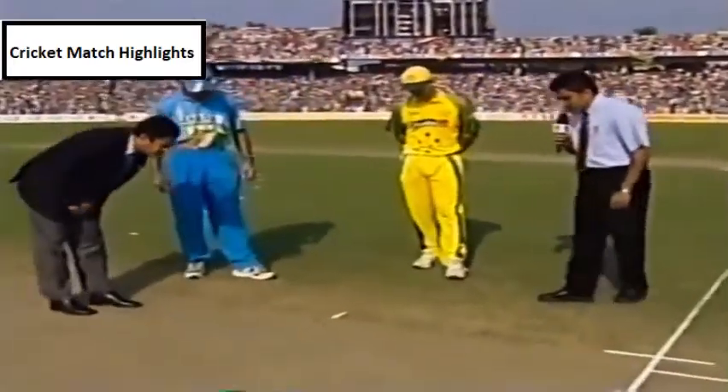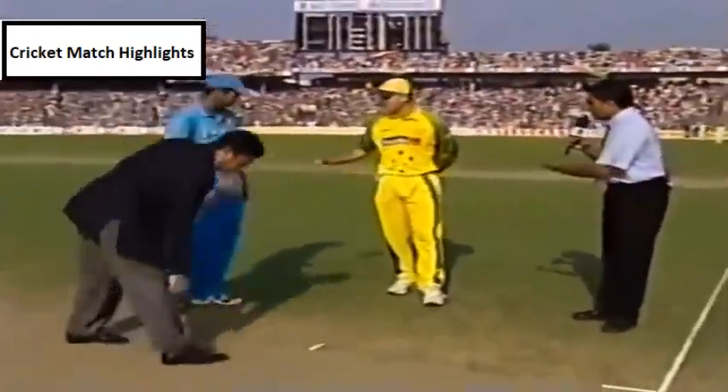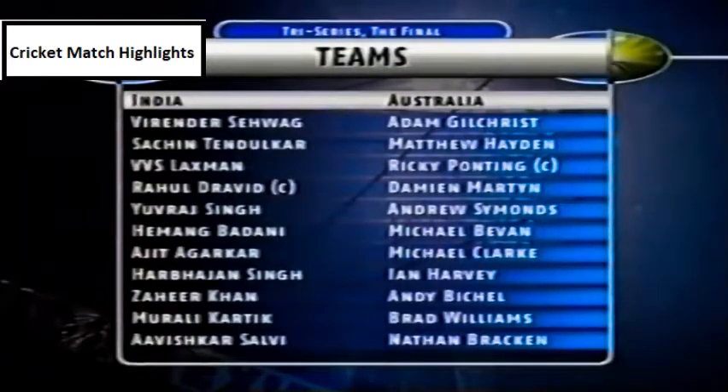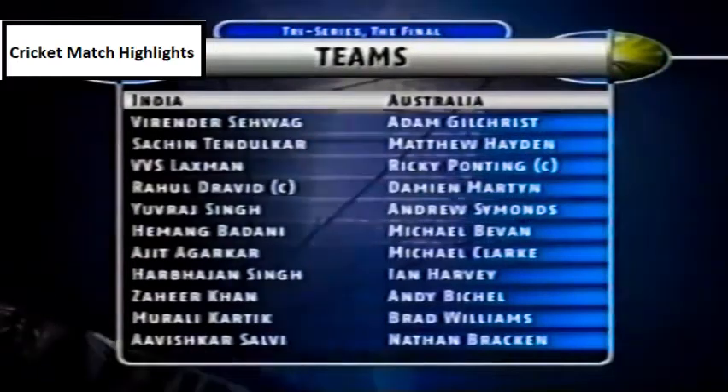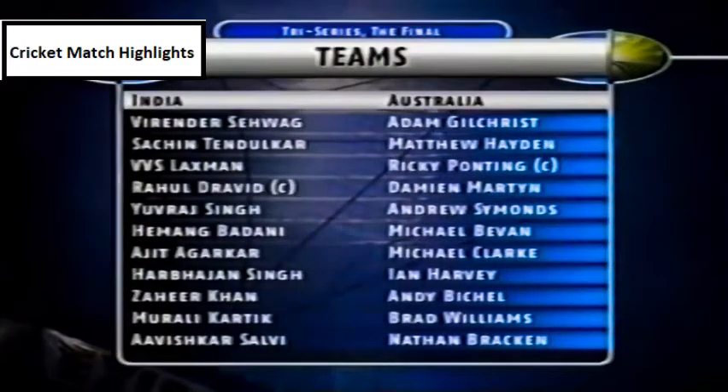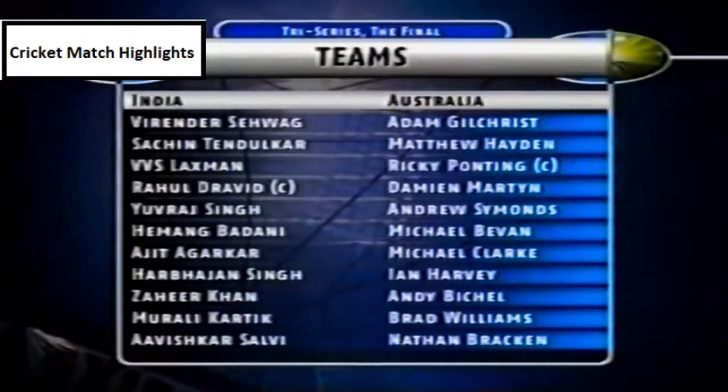Rahul Dravid flipped the coin, rightly called by Ricky Ponting, and he decided to bat first. These are the two teams, with three changes in the Indian team. The Indian skipper Saurav Ganguly failed the fitness test, Avishkar Salvi comes in, and Harbhajan Singh comes in place of Anil Kumble. The Australians' left-handed opening couple, Adam Gilchrist and Matthew Hayden, are in the middle. Let's go and join the action.